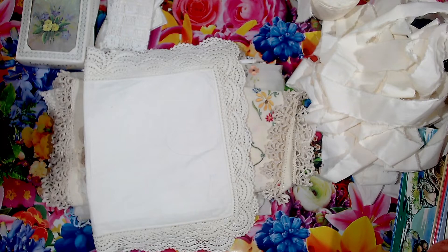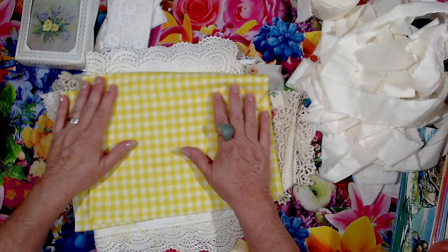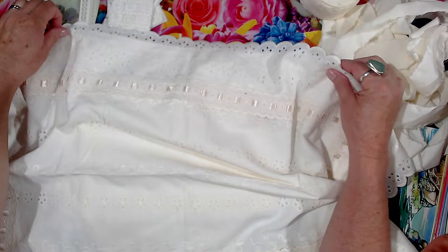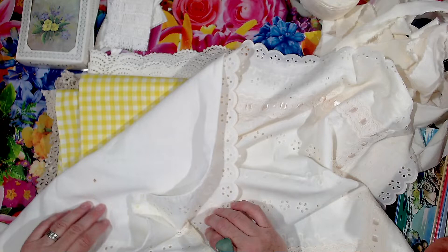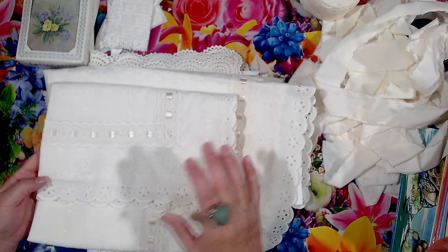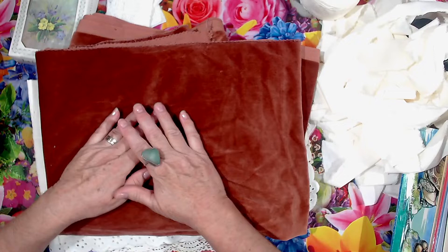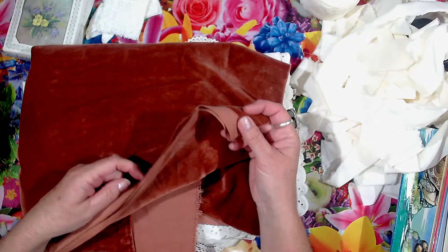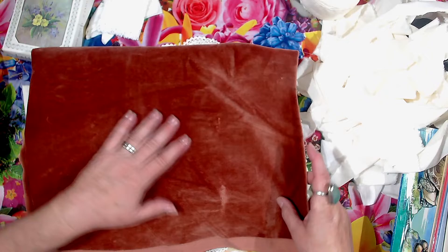I've got some fabric, some nice yellow gingham. I've got these two pillowcases which are beautiful - they're that eyelet lace style. I'll pull them apart and use the fabric in it, there were two of them. I've also got some beautiful velvet. If you watched my junk journal with the wattle baby on it, I covered that in green velvet and it came up gorgeous. So when I saw some more velvet I thought yep, I'm going to grab that because it's a really odd colour. It's beautiful. Alright, so that was all the linen-y things that I found.